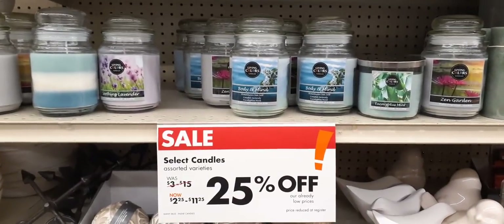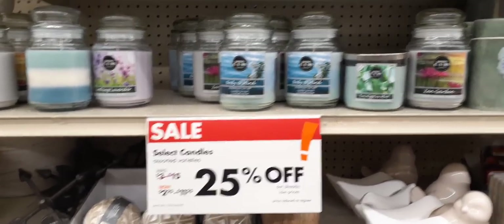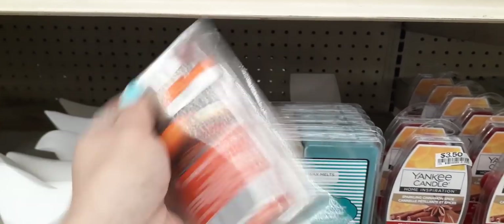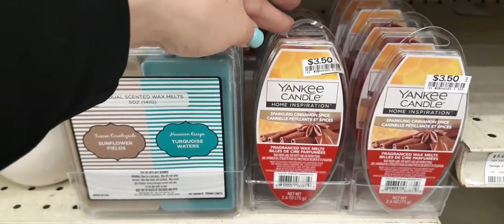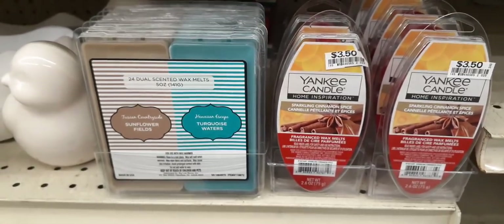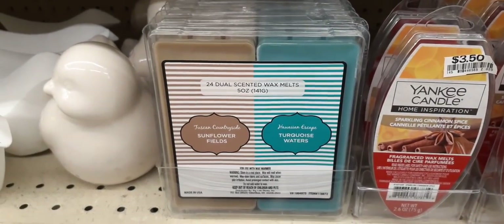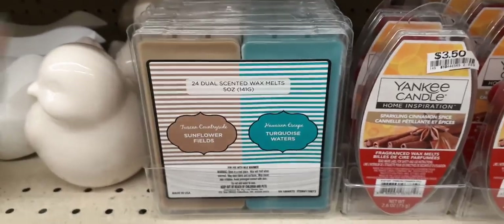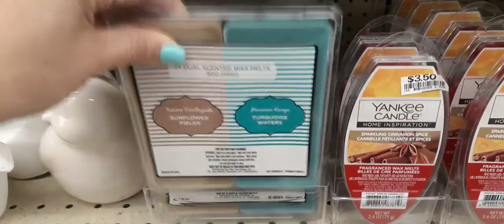They also have 25% off their candles — was $3.00 to $15.00, now $2.25 to $11.25. They're still selling autumn candles, but I can't see paying $3.00 for Pumpkin Woods. They do have Yankee Candle — Home Inspiration Sparkling Cinnamon Spice for $3.50. And they have 24 dual-scented wax melts in Sunflower Fields and Turquoise Waters for $5.00. That's 24 melts for $5.00 — if it gives a good throw, yeah, it's a deal.